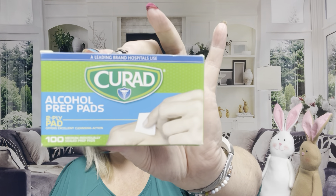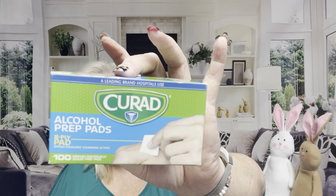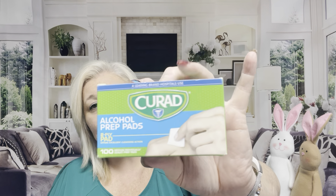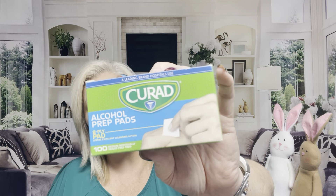I also picked up these Curad alcohol wipe prep pads — a hundred of them. I love these things. I was getting down to my last ones. They work miracles for all kinds of things: insect bites, pimples, sanitizing things. A hundred individually wrapped wipes — repeat buy, love these.